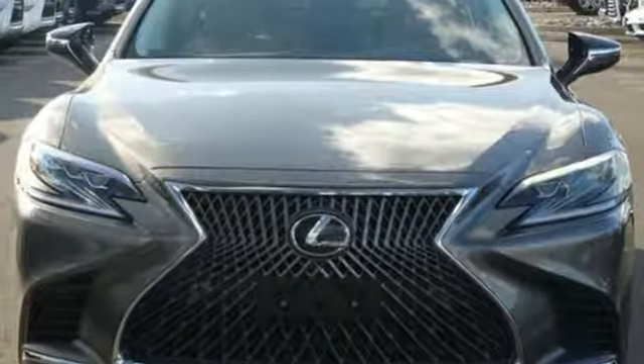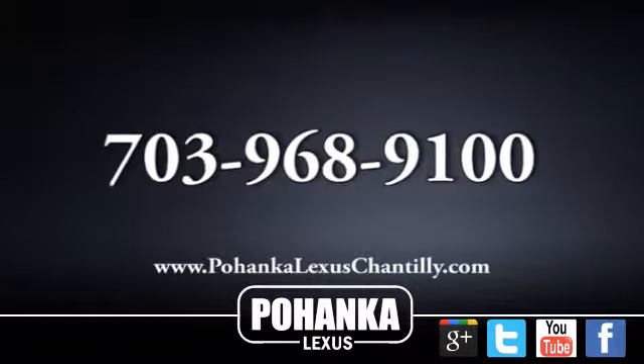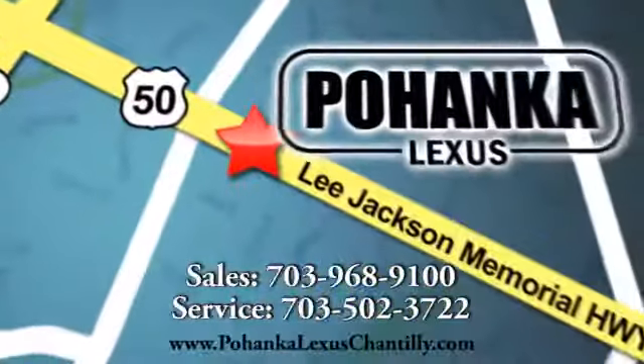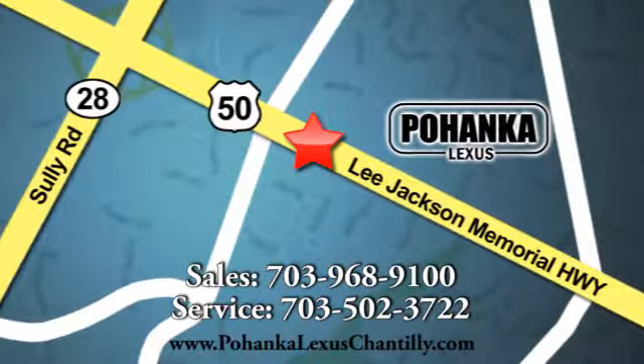Experience it for yourself today. Call us now for more information on this vehicle, or visit today. We're conveniently located at 13909 Lee Jackson Memorial Highway in Chantilly.